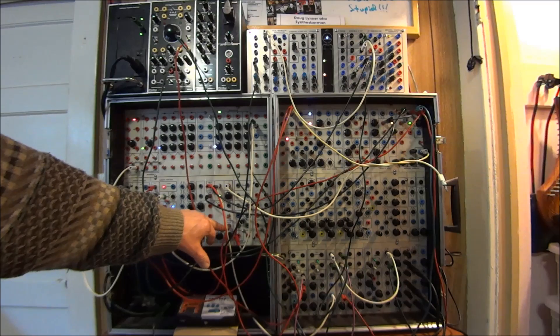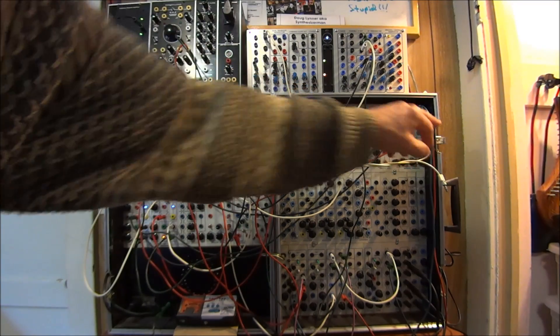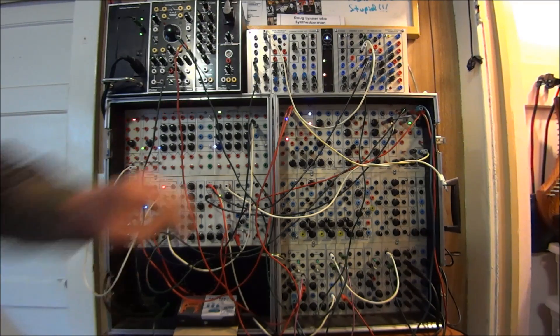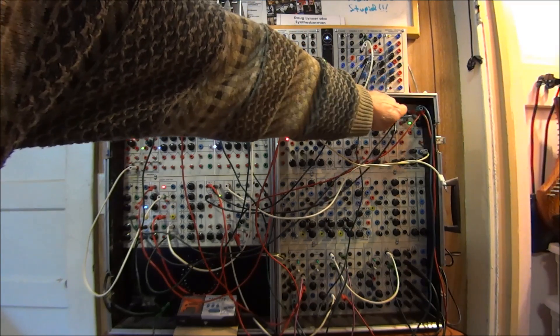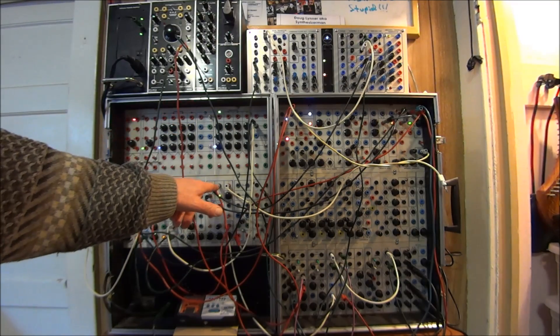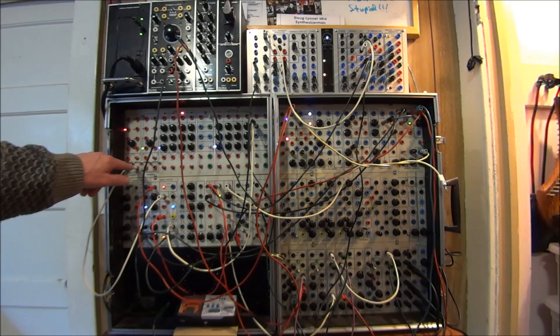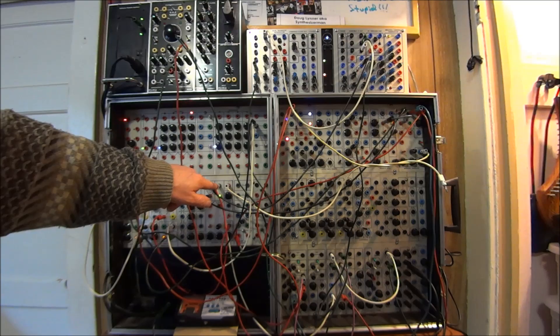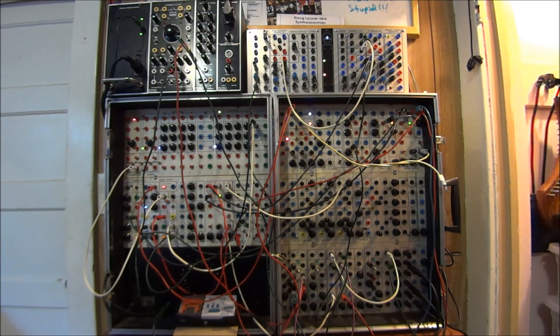It's also controlling the duration of the two envelope generators. The envelope generators are dividing a master clock that's created by this negative slew. So now you can hear that things are slowing down and speeding up, and the selection of pitches is changing because the relationship between the clocks controlling the sequencer and those controlling these voices — the two envelope generators — are not the same, and they are changing against each other.